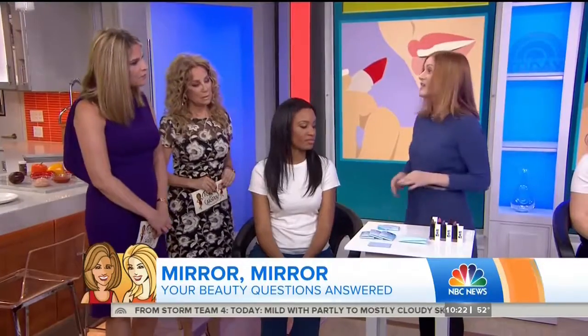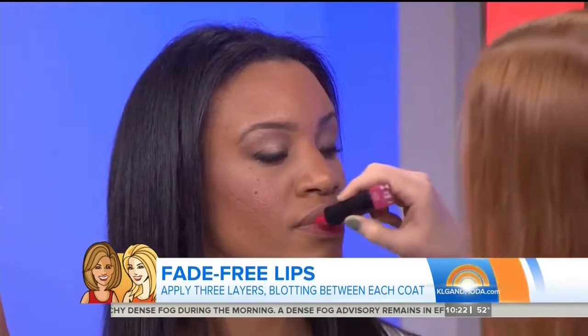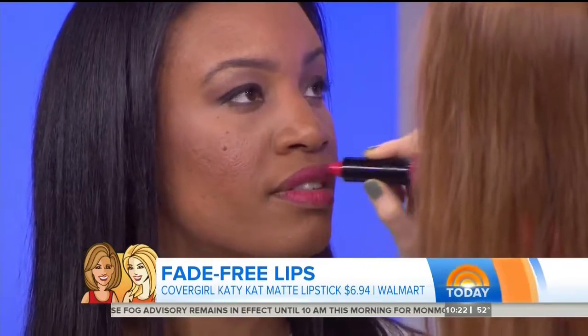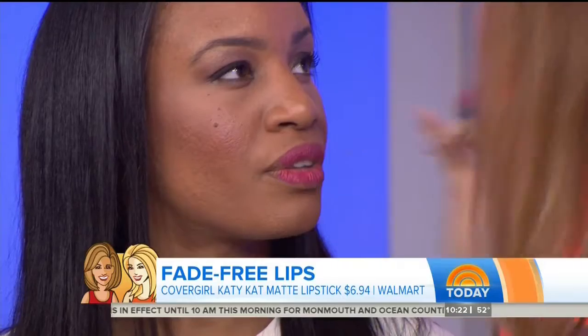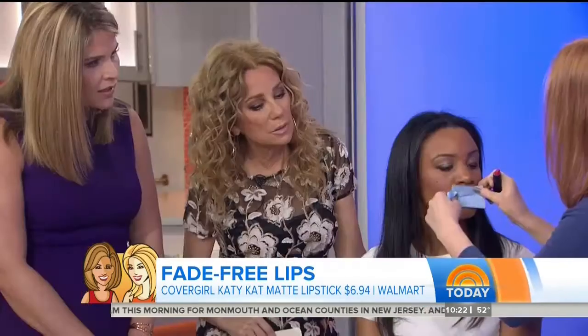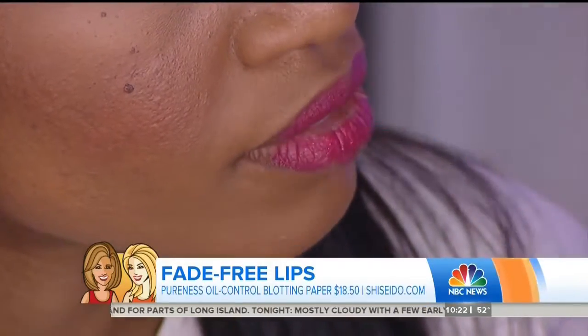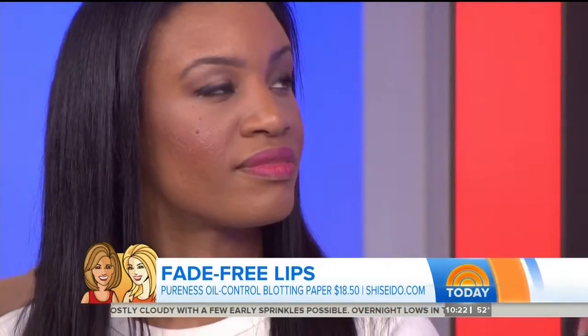Let's start with lipstick. How can I keep my lipstick from fading? What you want to do is not just swipe and go — be very strategic with layering. I'm going to apply one layer of this semi-matte CoverGirl lipstick. Semi-mattes tend to last longer to begin with. Then we're going to blot with actual blotting paper instead of a tissue. In the same way it wicks up oil from your skin, it wicks up the oil from the lipstick so you're left with a stain. Then you apply again — that really anchors down your lipstick. Do three layers.